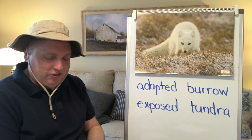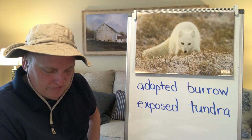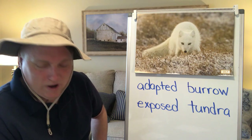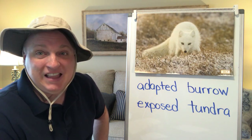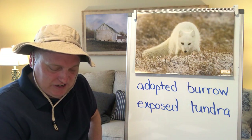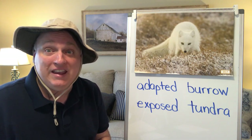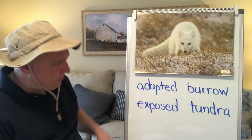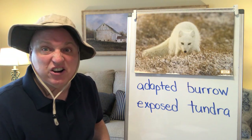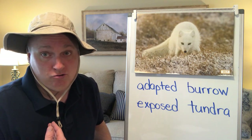This arctic fox has a coat that changes during the winter from a brown summer coat into a thick white fur to help the fox blend in to its surroundings. The fur also covers its feet so it can walk on the snow and ice. Thanks to the fox's fur, it can hide and sneak up on birds, hares — another name for rabbits — and rodents.